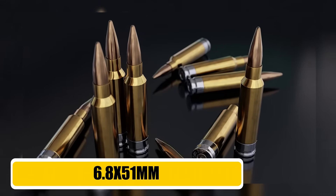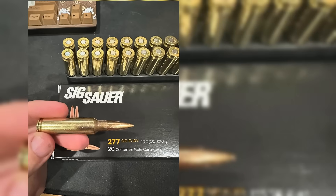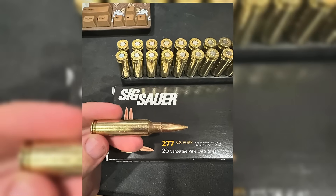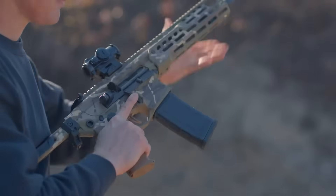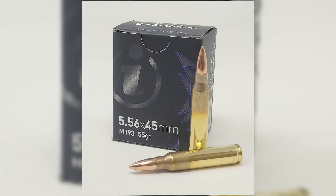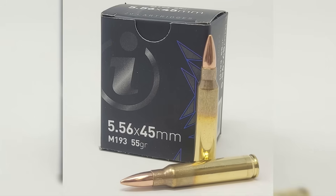The big reveal: 6.8x51mm, also known as .277 Sig Fury. The round that has just been cleared for duty is the 6.8x51mm, also known in the civilian world as the .277 Sig Fury. And no, this is not .300 Blackout, and it is certainly not some obscure wildcat cartridge cooked up in a custom ammunition lab. This is the real deal — a purpose-built cartridge with serious battlefield potential.